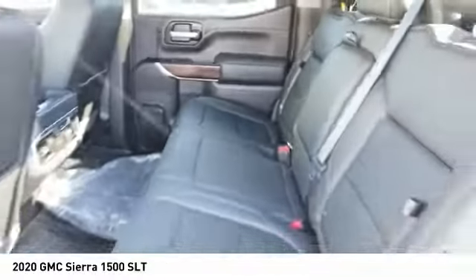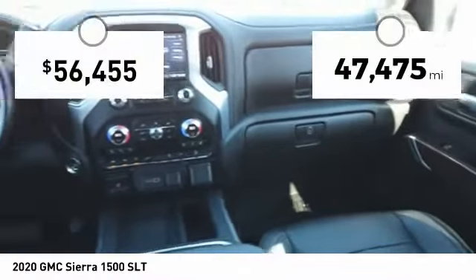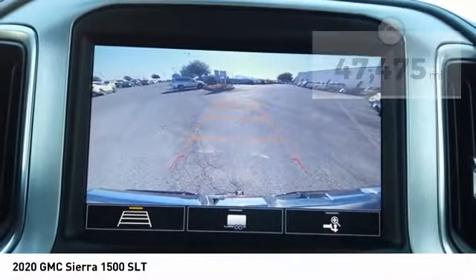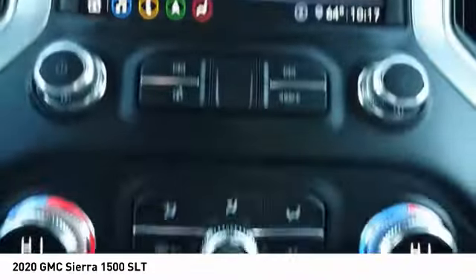Power and advanced technology can both be found in this fantastic truck. This vehicle has less than 50,000 miles. This isn't just a vehicle, it's an experience. So stop in for a test drive today.